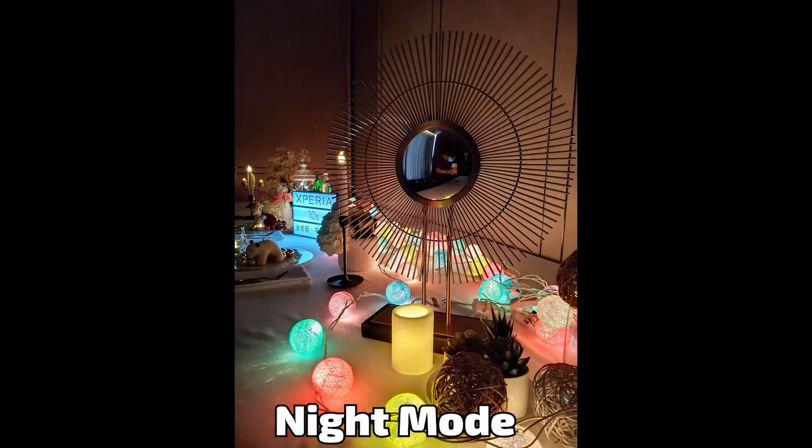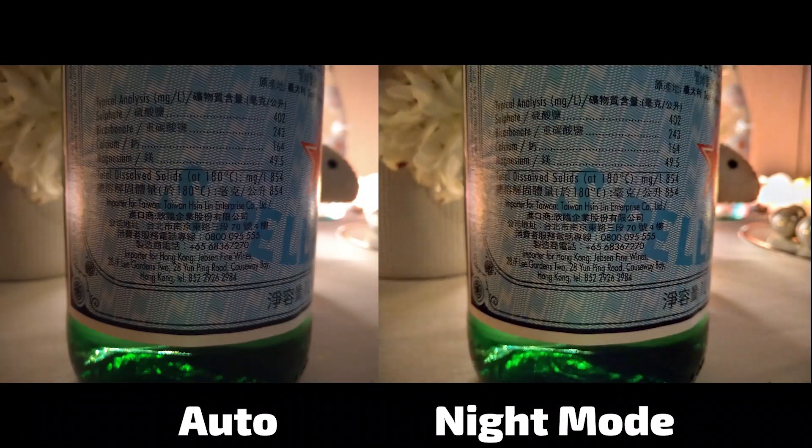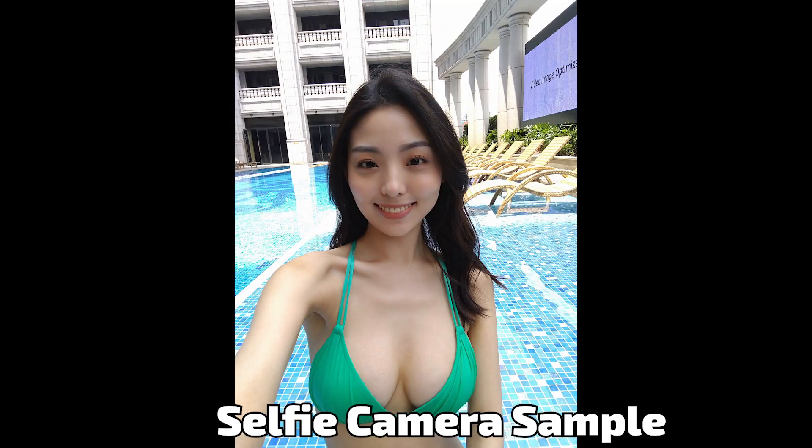Next up, as you can see on your screen, is a test of the camera in night mode. This is a night mode camera sample — the result, I think, is amazing. Beautiful-looking results, and it's an amazing result in night mode.